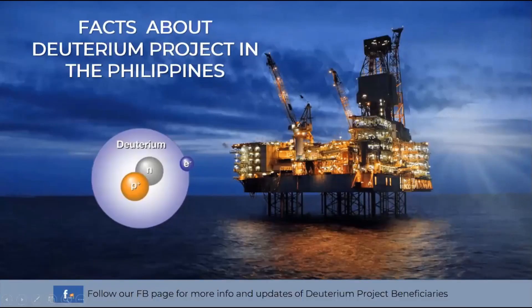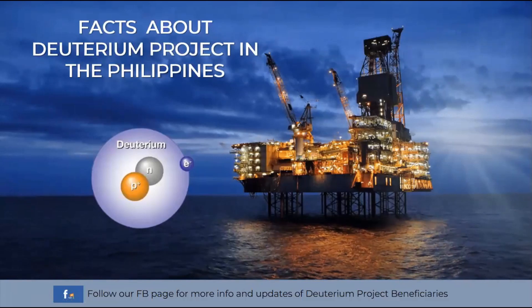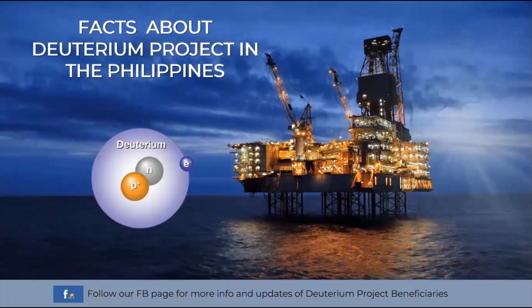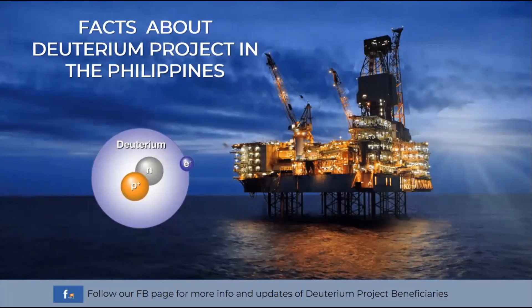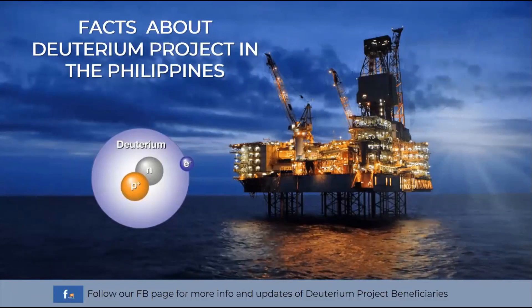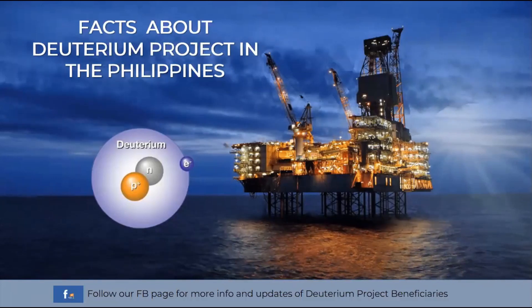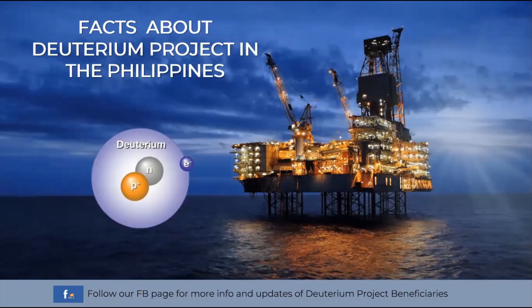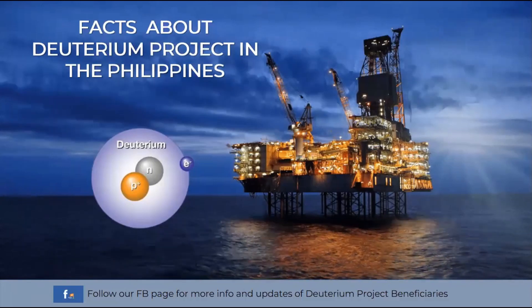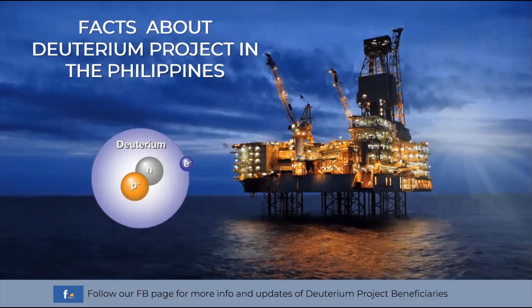Good day. Today we will discuss the facts of the deuterium project in the Philippines. As we all know, deuterium has more potential uses that we will be discussing later on, and it is timely to extract these precious minerals found in the ocean to minimize the effect of climate change in the world today and in the future.